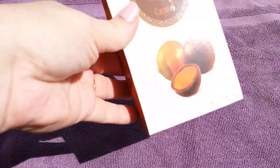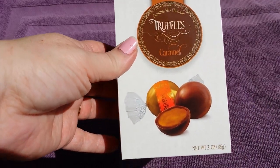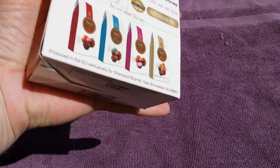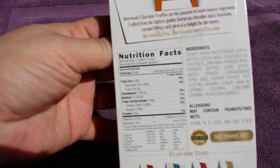The rest is from Dollar Tree and I'm so excited because I found a lot of things I've been looking for. The first thing I found that I've never seen before are the Sherwood truffles — they had them in hazelnut and caramel. There are six in the box and these do not seem to be a Dollar Tree brand. I'm going to set these off to the side because it's super hot today and I'm afraid they'll melt.